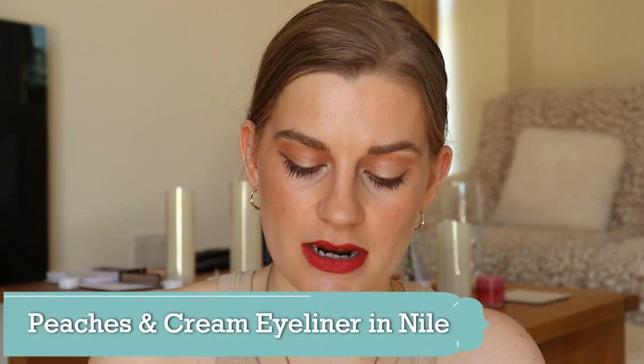I pulled out another bit of makeup and I'm not really sure if using this is going to completely ruin the look. This is my Peaches and Cream Nile eyeliner — it's a beautiful bluish turquoise. I am going to put some of this in my waterline because I haven't worn it in ages, and I'm unsure whether to declutter it because it is a gorgeous shade but I just don't really wear it that often. Hopefully this hasn't ruined the look — I'm hoping it's made it more of a beach makeup vibe: bronze skin, bronze eyes, a little bit of turquoise, and then an orangey-red lip.